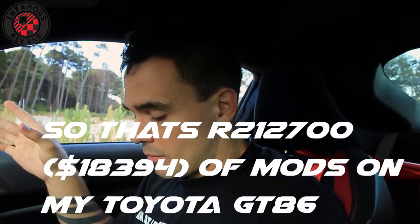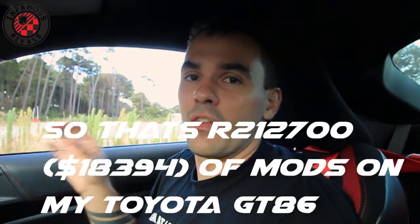That's all the mods I can remember off the top of my head that I've done to the car. Of course there are a lot of other smaller things — detailing, bits and pieces here and there — that I won't remember, but all in all that covers the main mods on the car.